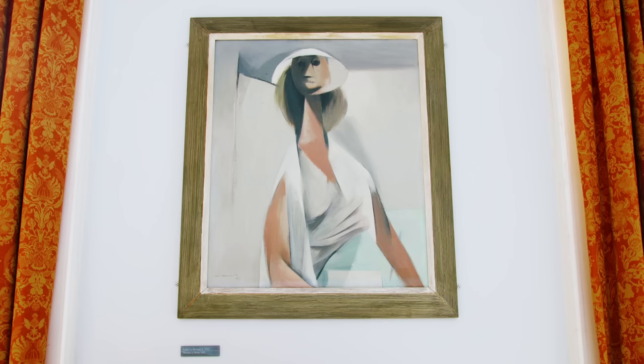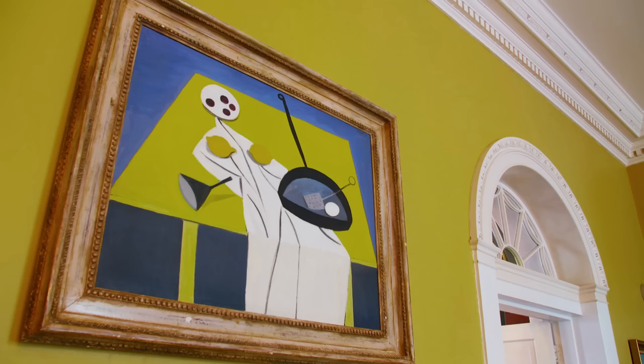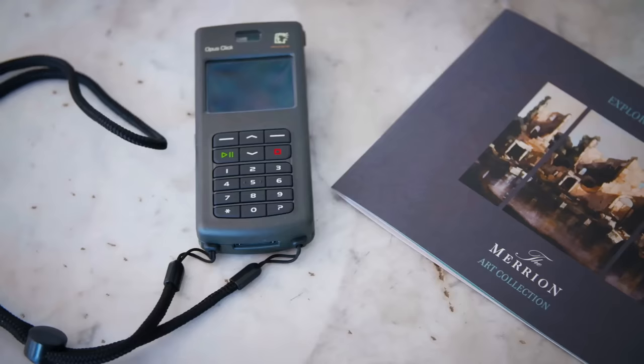Louis Le Brocquy is an artist I find absolutely fascinating — he's unmistakable, and the work here is of extraordinary quality. William Scott is a remarkable artist who features prominently in the collection, and there are many, many more.